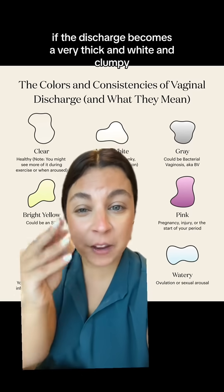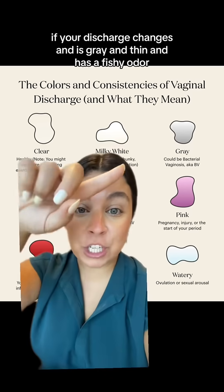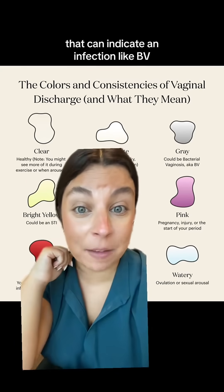If the discharge becomes very thick and white and clumpy, almost like cottage cheese, that can indicate a yeast infection. If your discharge changes and is gray and thin and has a fishy odor, that can indicate an infection like BV.